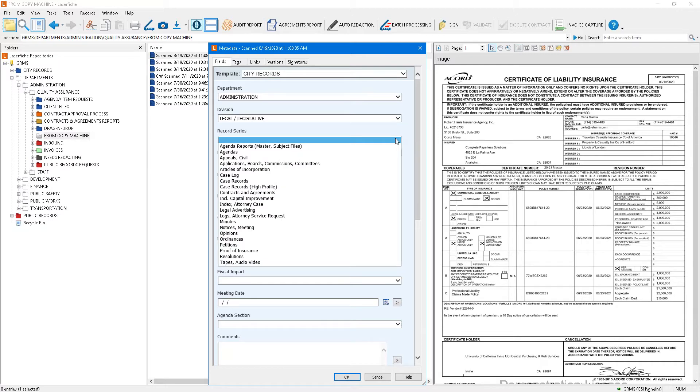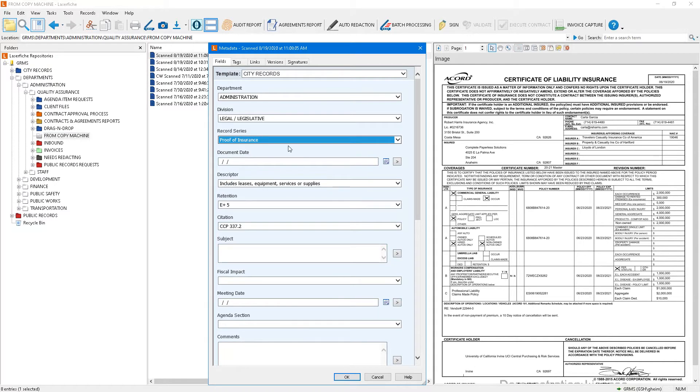As I choose a record series, it only gives me the record series for that division. This particular document is a certificate of insurance, and from my counsel's retention schedule I know it belongs to legal and legislative. Underneath that, it displays only the relevant document types, like proof of insurance. The records retention information automatically came in — the descriptor, the retention period of 'expired plus five years,' and the government code.